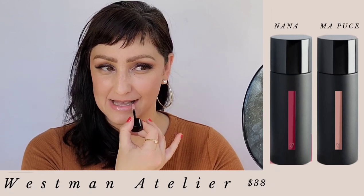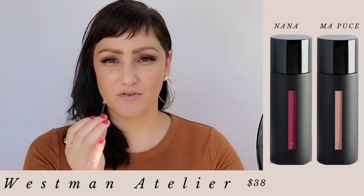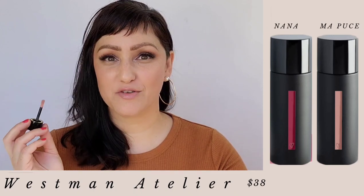Texture is amazing. The applicator is really nice. It feels very velvety. You can definitely feel the gel-like texture. Color payoff is really nice.